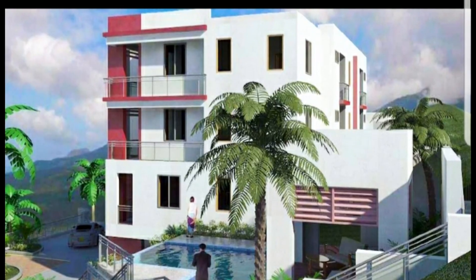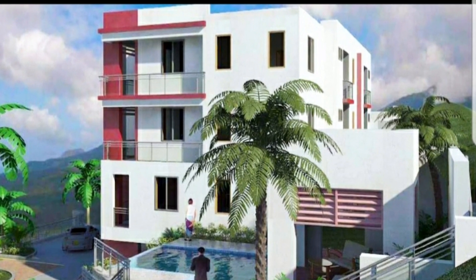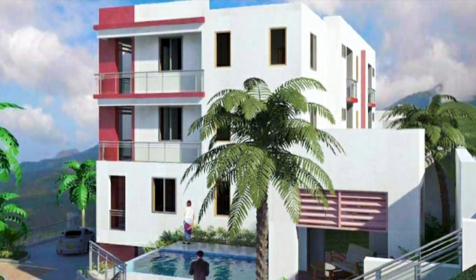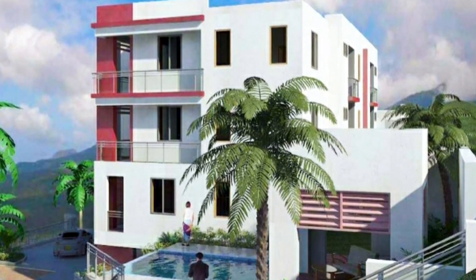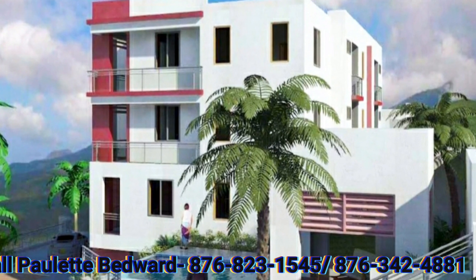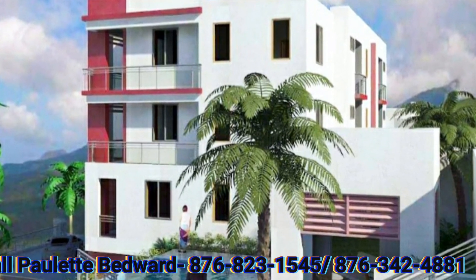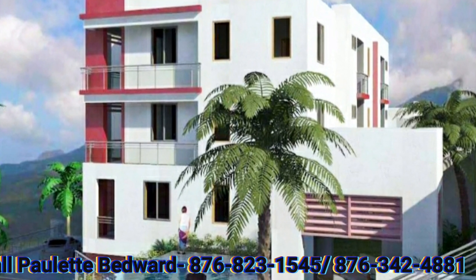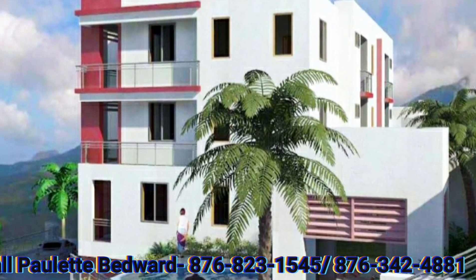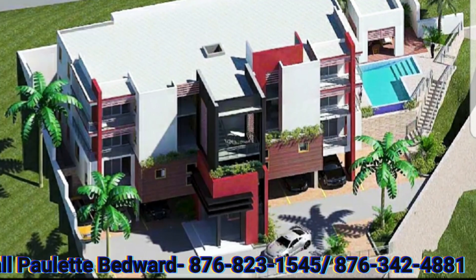Hey everybody, I think we can all go ahead and agree that these units are amazing. Starting at $38 million, they're having a pre-construction sale. So if you guys are interested, you can go ahead and give Paulette a call to secure one of these two-bedroom, two-bathroom units that has amenities such as a swimming pool, entertainment gazebo, as well as 24-hour security.